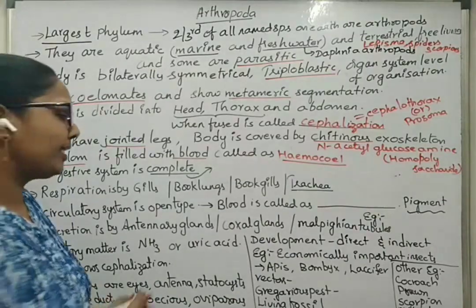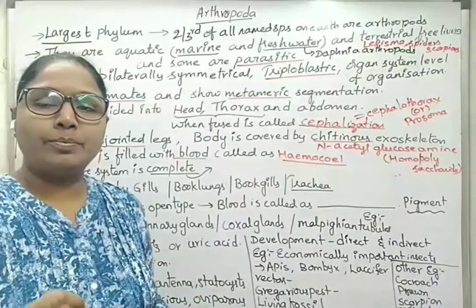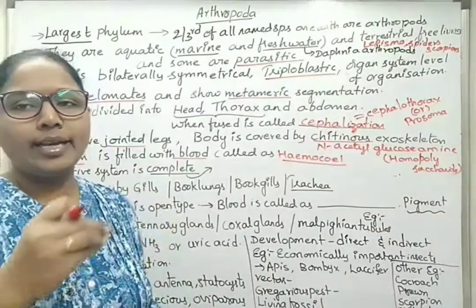The digestive system is a complete digestive system, meaning the total system must have a mouth on one side and an anus on the other side, and it is well-developed in case of Arthropoda.